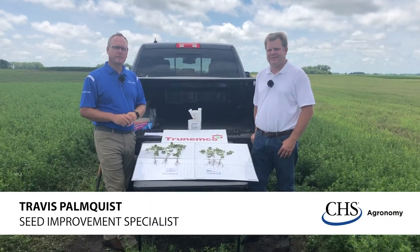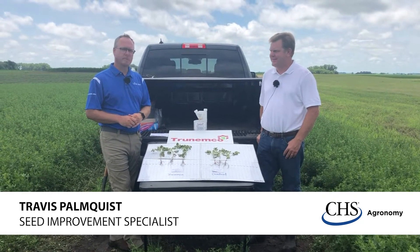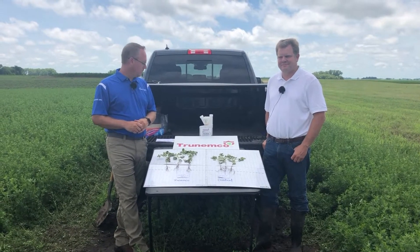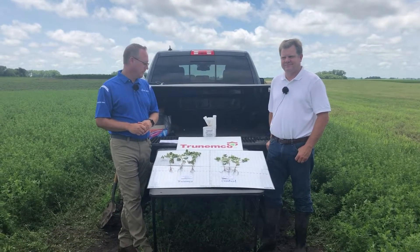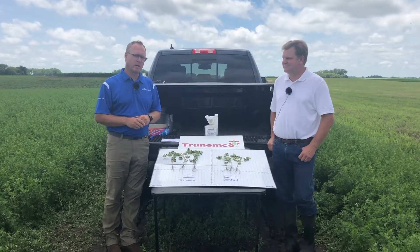Hello, I'm Travis Palmquist with CHS Agronomy. Today I'm in the field with Jeff Kaiser from New Farm Americas. We're going to talk a little bit about TrueNemco as a product used as a seed treatment, and I'm going to ask Jeff some questions as he walks us through his product lineup.